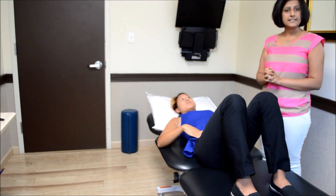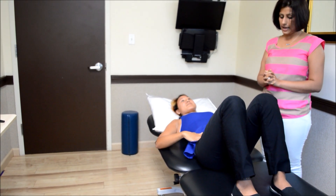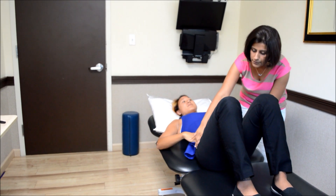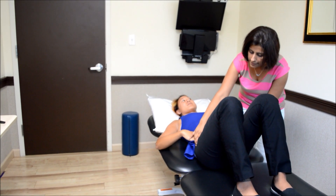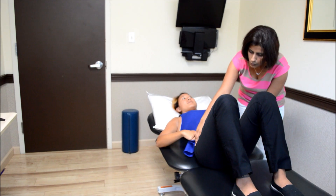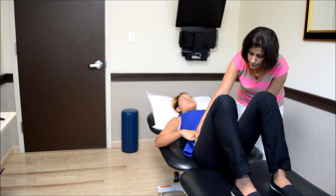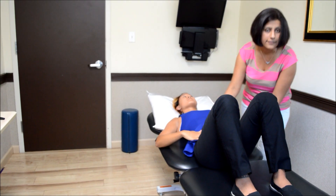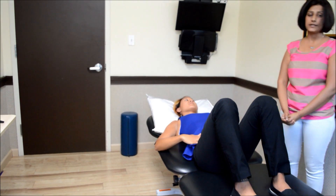You hold it for about five seconds and then you slowly relax. And one more time — pull that pelvis up and then slowly down. One more time — pull that pelvis up and then slowly down.